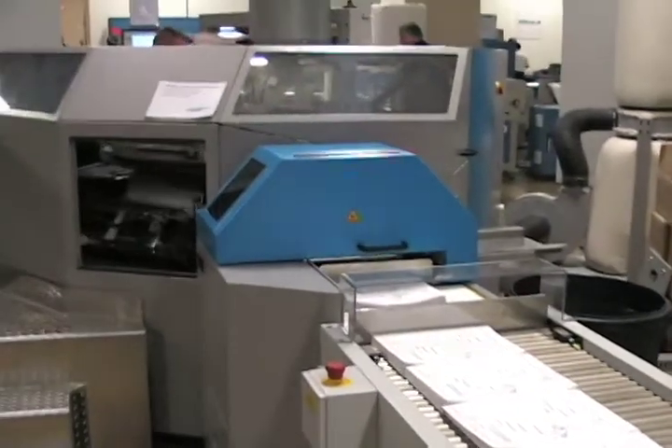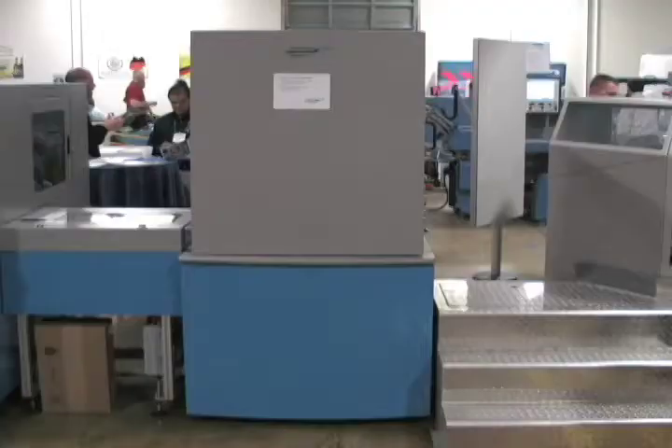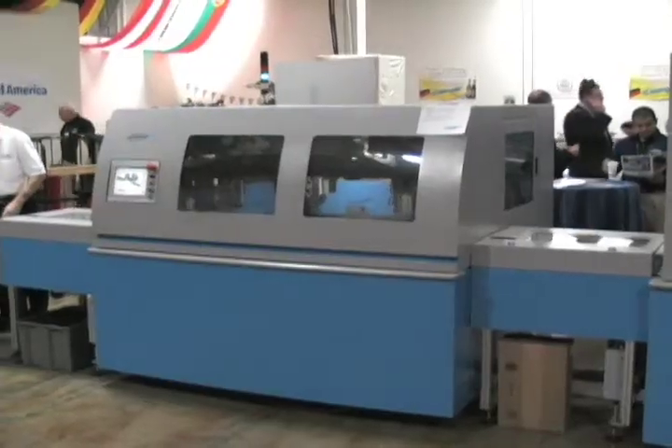Stacks of 12 signatures were collected and sent to a Mueller Martini Sigma binder. It ground the spine, added hot melt glue, and wrapped a cover around it. After cooling in the Sigma tower, the book went into a Mueller Martini Sigma trimmer for a three-knife trim. Finished books came out every four seconds.